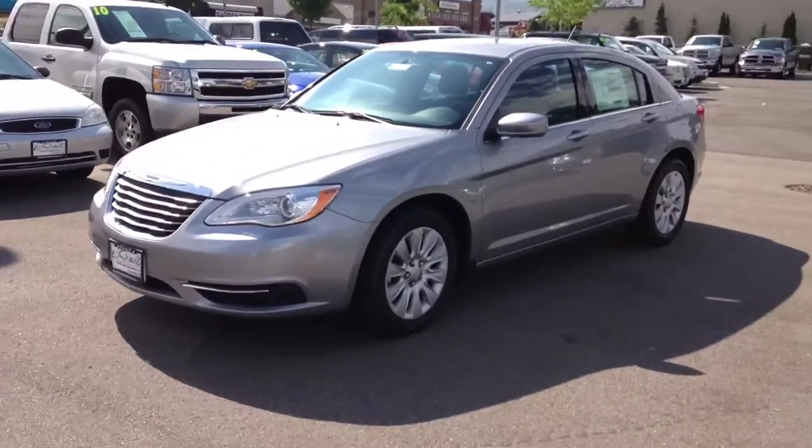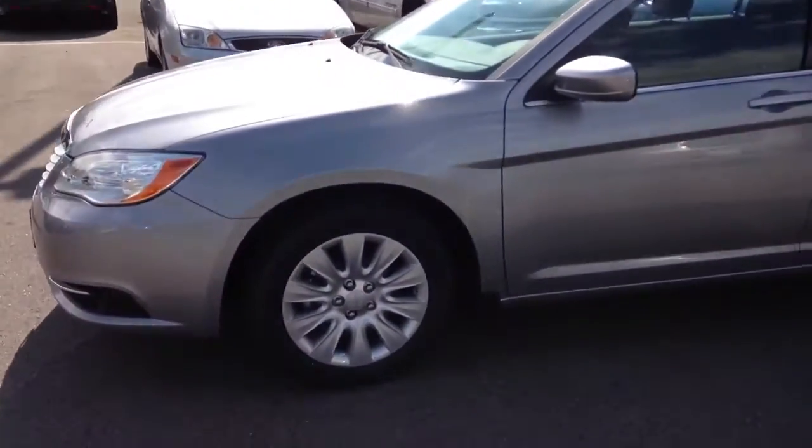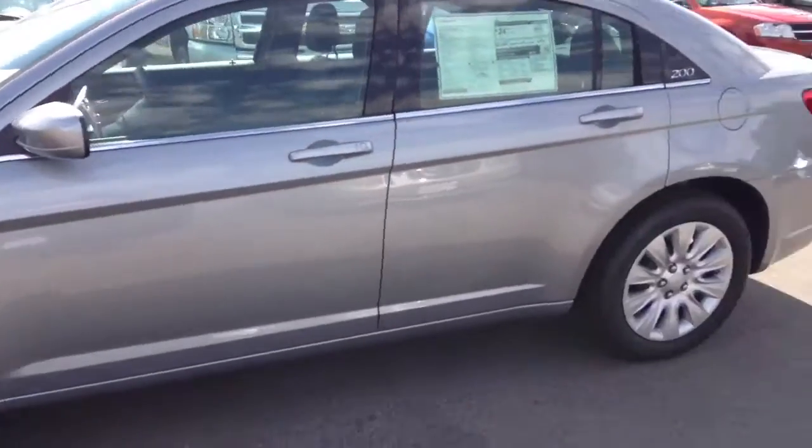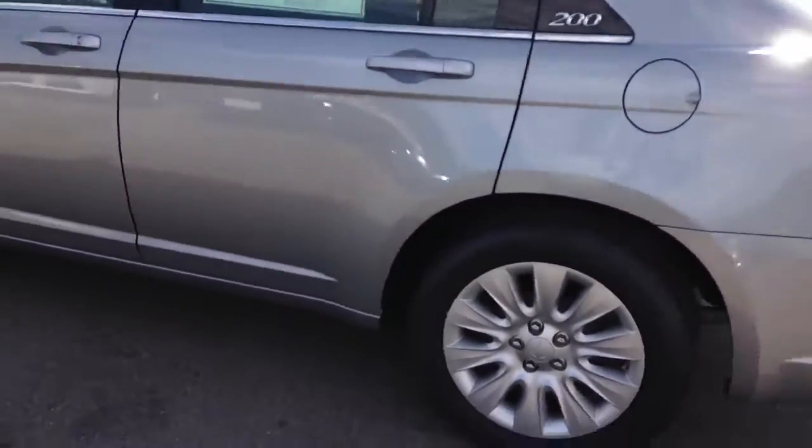It's also taken home the 2012 Wards 10 Best Engines Award with this new Pentastar. It's super fuel-efficient, gets 283 horsepower — 3.6 liter V6. Absolutely amazing.